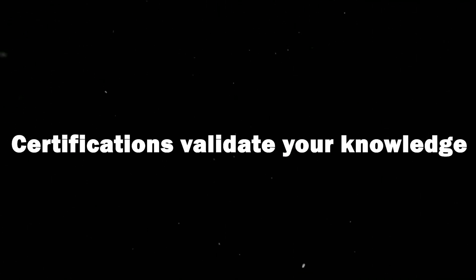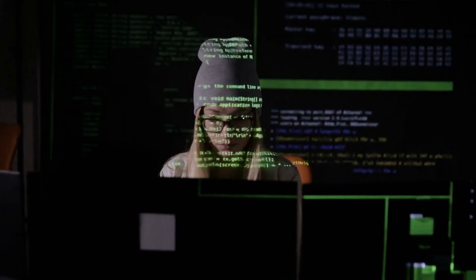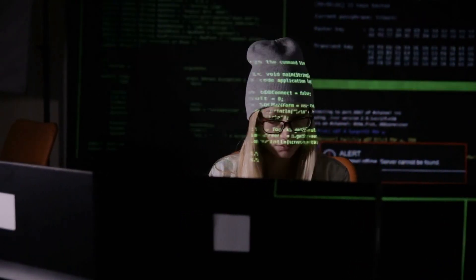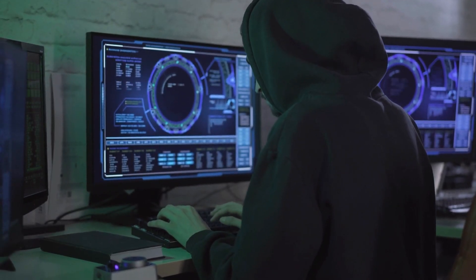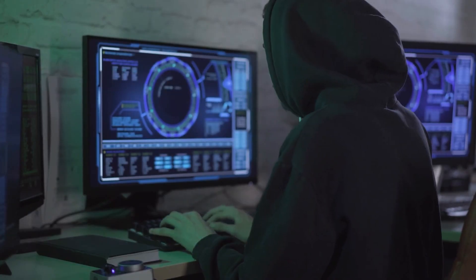Step 6: Get certified. Certifications validate your knowledge. Start with CompTIA Security+ — it's beginner-friendly and respected by employers. From there, you can look at certifications like SSCP, Cisco's CyberOps Associate, or Google's Cybersecurity Certificate if you're on a budget. Remember, a certification won't get you hired alone, but it opens doors.